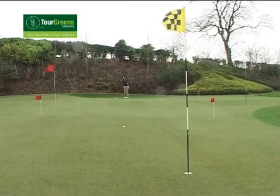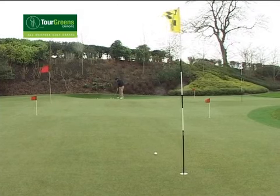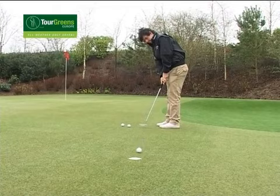I think having a Tour of Greens Europe Golf Green at my home has benefited me unbelievably over the past few years, especially in the wintertime when the greens at your local golf club aren't quite as good as they could be and you can't really practice on them. So to have a synthetic playing surface that's basically the same the whole year round, it's very beneficial.